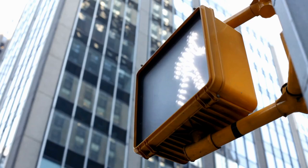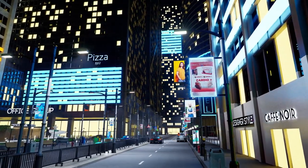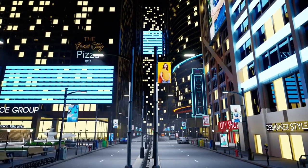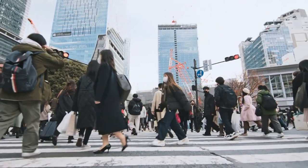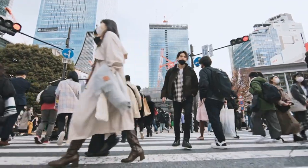Furthermore, Smart City Sign Solutions can be integrated with existing city infrastructure to create a seamless and cohesive visual landscape. From smart streetlights that adjust their brightness based on ambient light conditions to interactive kiosks that provide real-time information, these displays have the power to transform the city into a smart and livable space. By embracing these innovative solutions, cities can improve the quality of life for residents and visitors while also reducing their environmental footprint.